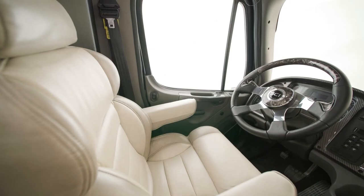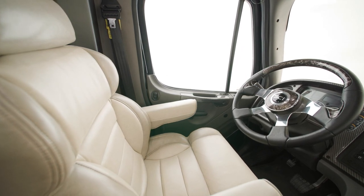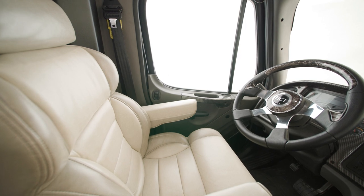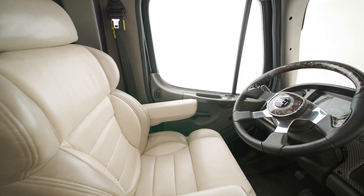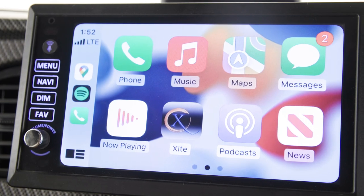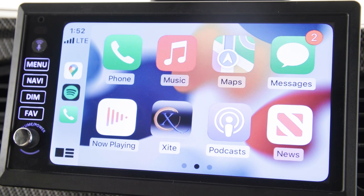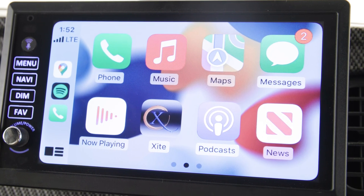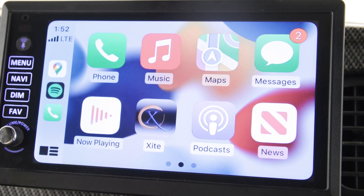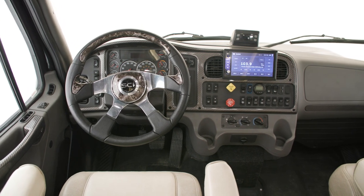For even more comfort, the plush air ride captain's chairs feature adjustable lumbar support. You'll also find a USB charger on the driver's side. The X-Site dash radio includes a 9-inch monitor and features a Nav and Go navigation system as well as Apple CarPlay for 2023. The monitor also displays the standard X-Site Tri-View rear-view camera.